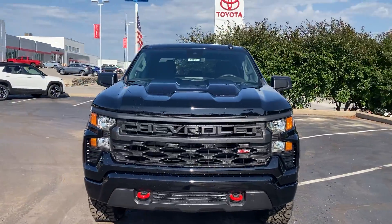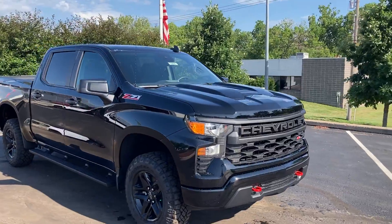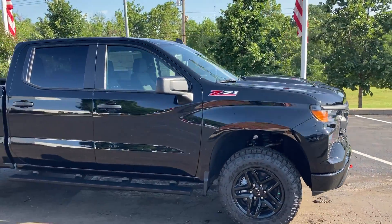Good morning, Jim Russell Jr. here, Cable Dumber of Kansas City. Today we're looking at this beautiful 2022 Custom Trail Boss, stock number 16861.